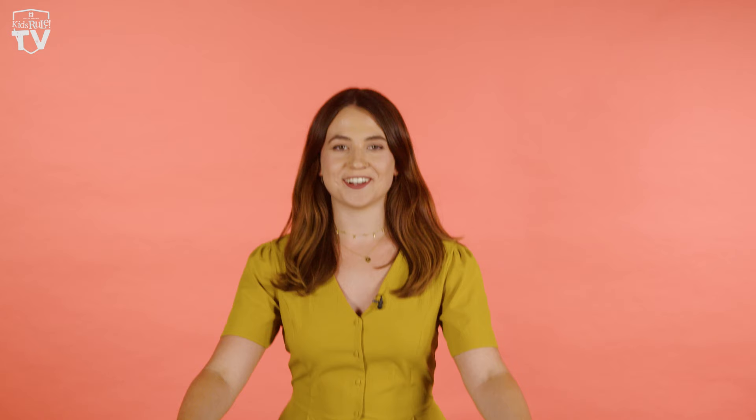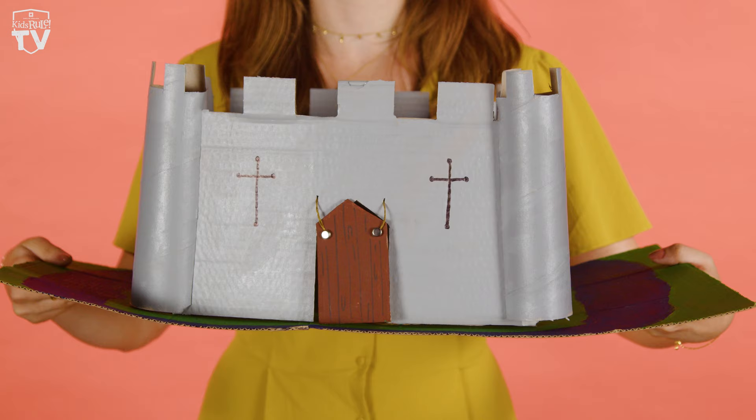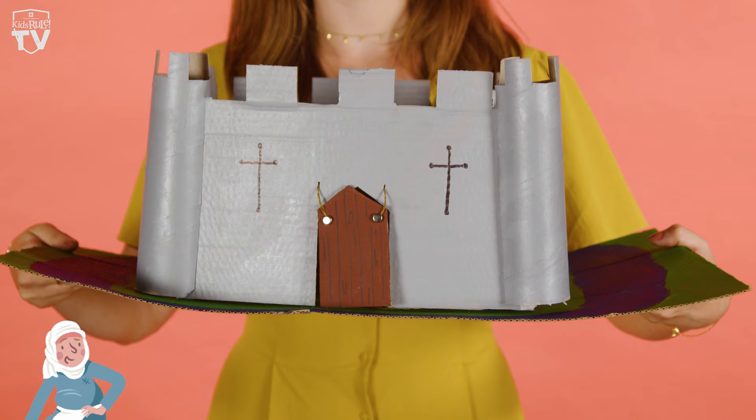How cool is that? Here's my castle — ta-da! I've even included a little door at the front. How did you guys get on at home? We would love to see your creations, so do share them with us at kids.english-heritage.org.uk. That brings us to the end of our castles edition of the show — I hope you've enjoyed it as much as I have. Don't forget to subscribe, and for more activities and fascinating history facts, make sure to visit the Kids Rule website. See you next time!